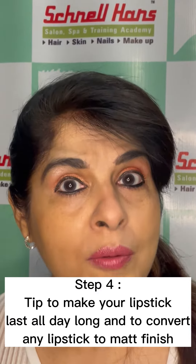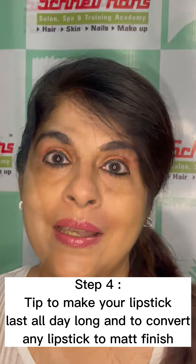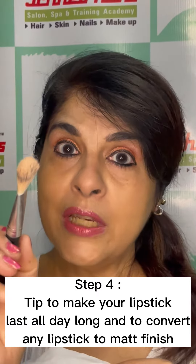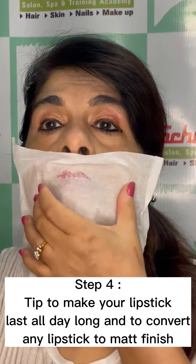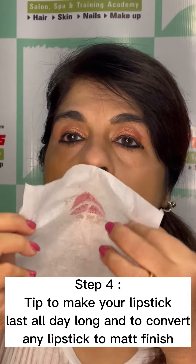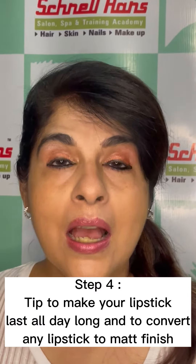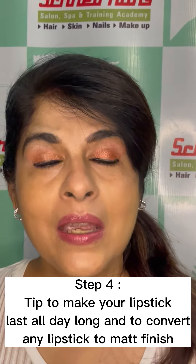Take some peach powder on a brush. Keep a tissue and just go over your lips. This will convert a frosted or glossy lipstick into a matte lipstick.